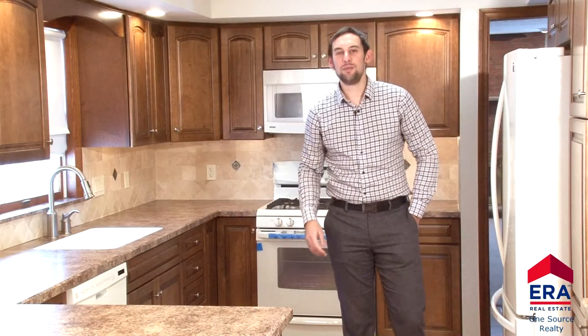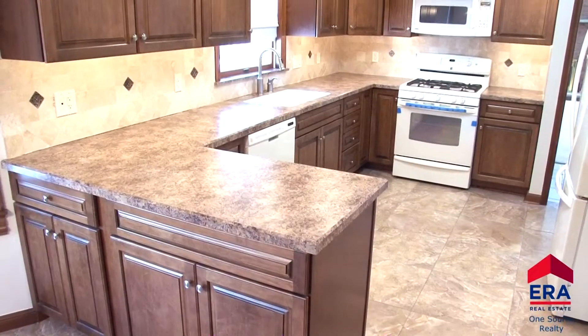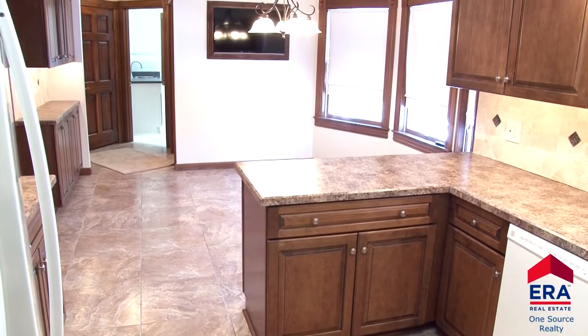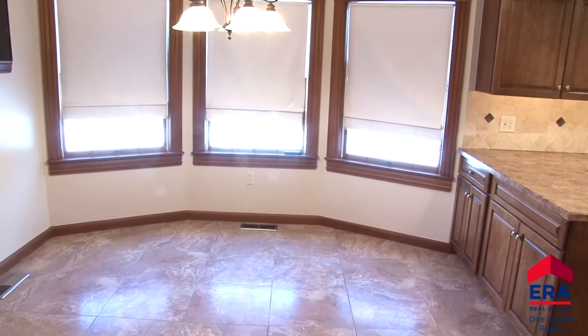Prepare your favorite recipes in this newly remodeled kitchen. Rows of cabinets, plenty of counter space, tiled floors and recessed lighting make this a delightful space. Three large windows highlight the eat-in area. It is a great place to enjoy your meals as you overlook the natural setting of your private backyard.